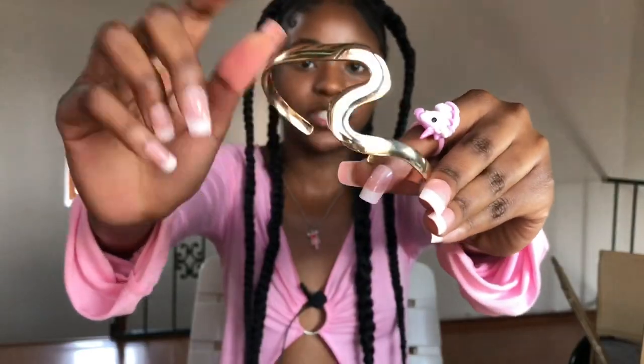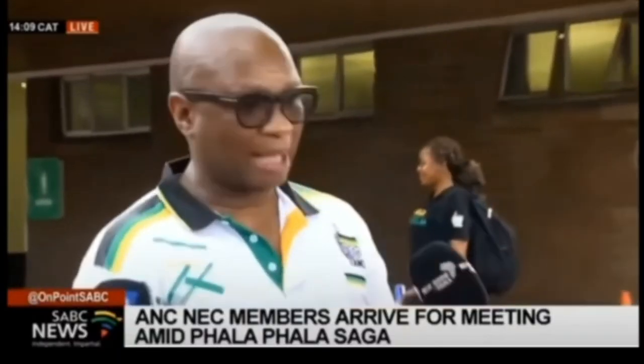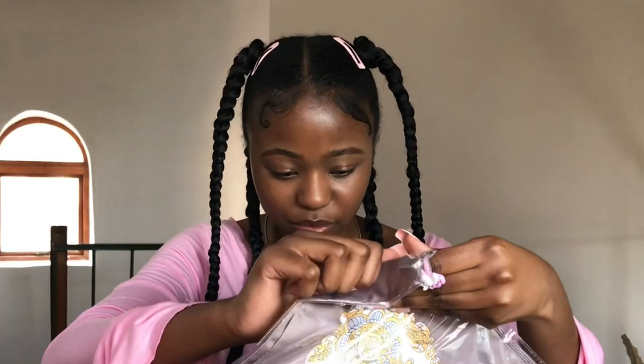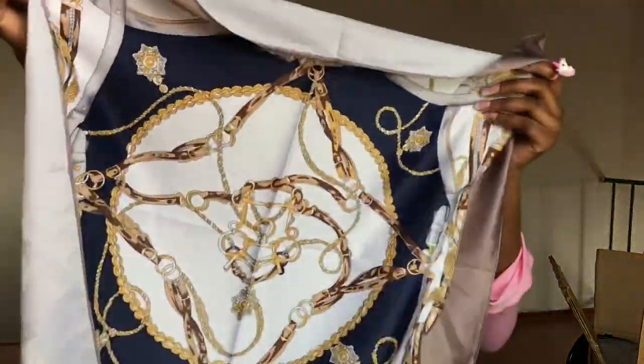The next item is bangles — they make you look and feel expensive, and if you're on a budget these are a must-have. The gold is so shiny and they make a great sound when you move. Next, to feel classy and bougie, I got this bandana chain-print head wrap in a mocha brown color. It comes in many colors — pink, blue, orange, red, black. It's so cute!